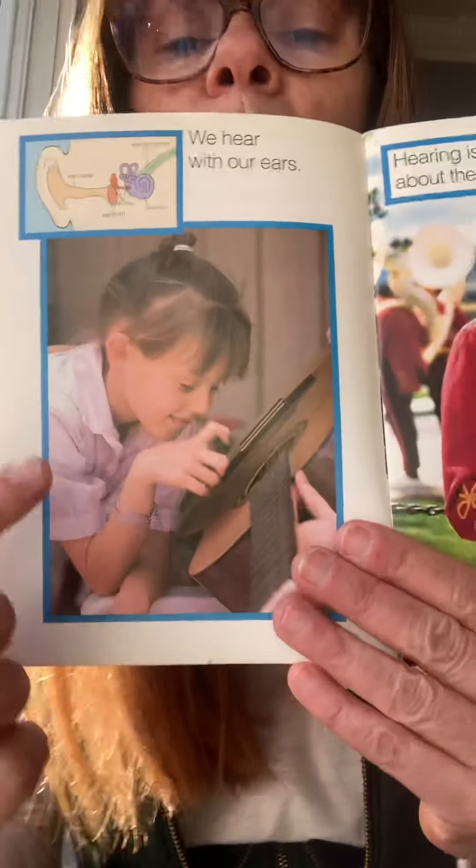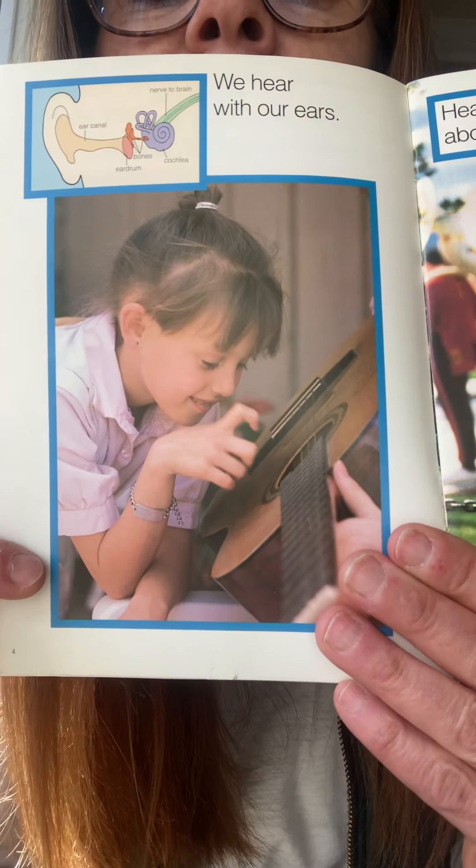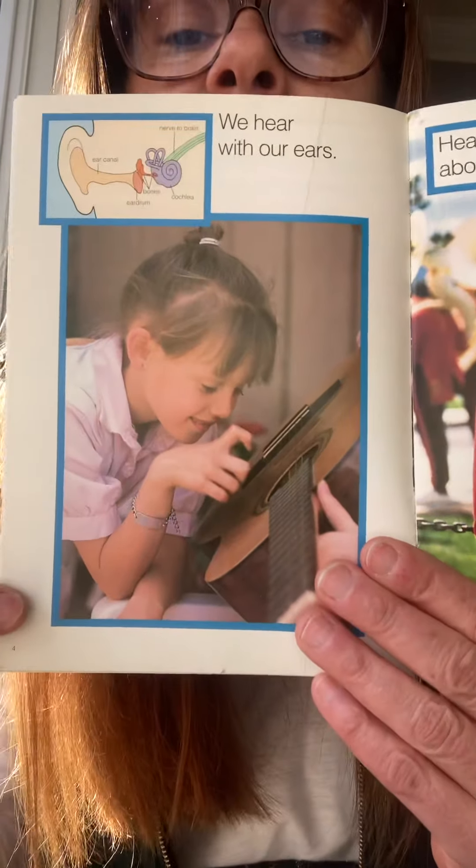We hear with our ears. This little girl is playing a guitar with her finger and listening to the sound that it makes. We can make sounds with our hands. Can you clap?